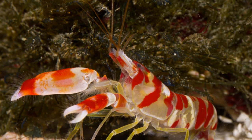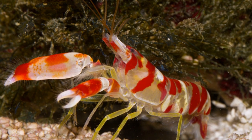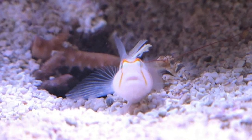A behavioural adaptation these shrimp possess is their burrowing abilities. They are very active in burrow maintenance, constantly expanding and shifting around the entrances and exits. At night, when both fish and shrimp are safely in the burrow, the Candy Cane Shrimp will collapse all ways in, sealing them off for the night.